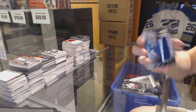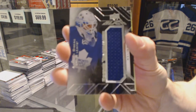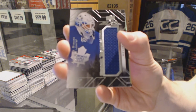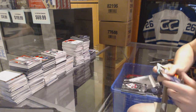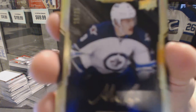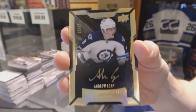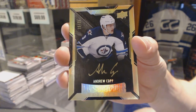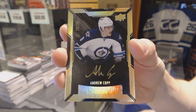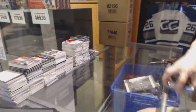We've got a Rookie Trademarks jersey for the Toronto Maple Leafs, Antoine Bibeau. And a Lustrous Rookie Auto Gold number 15 of 25 for the Winnipeg Jets, Andrew Copp. Coming up next, the 13-14 Cup Case.